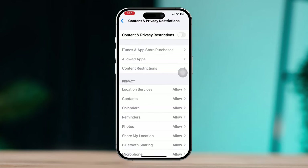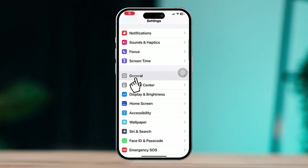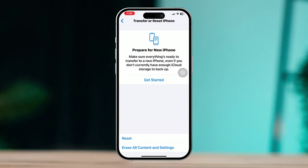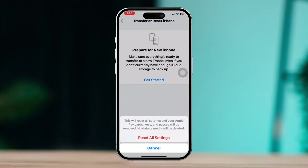Solution four: reset all settings. Open Settings, scroll down, tap General, scroll down, tap Transfer or Reset iPhone, tap Reset, then Reset All Settings, and tap Reset All Settings again. Hopefully one of these solutions will fix the Wi-Fi and Bluetooth grayed out issue on your iPhone.